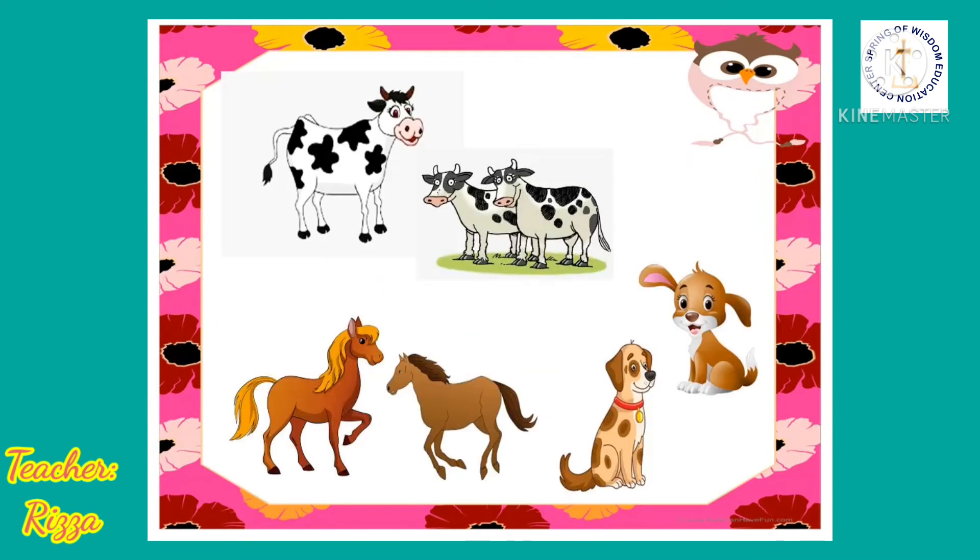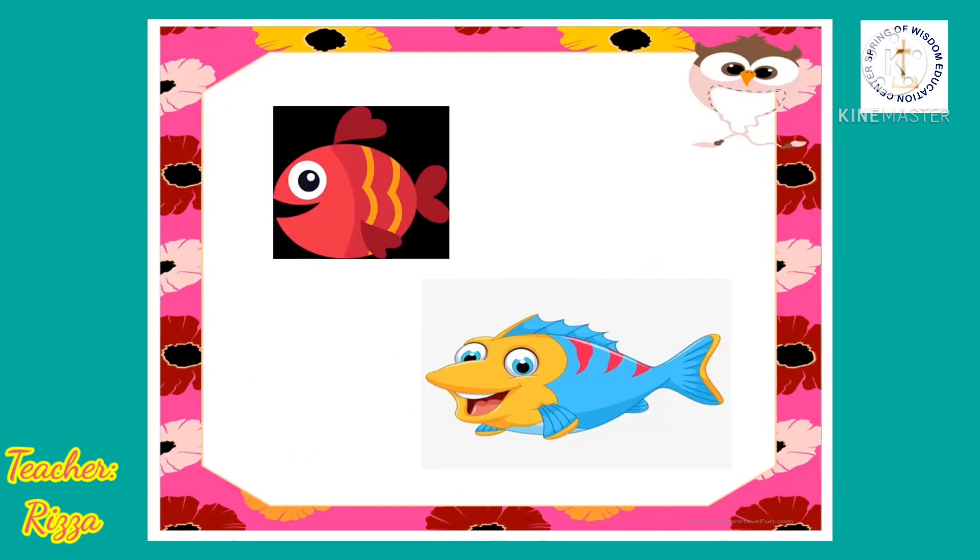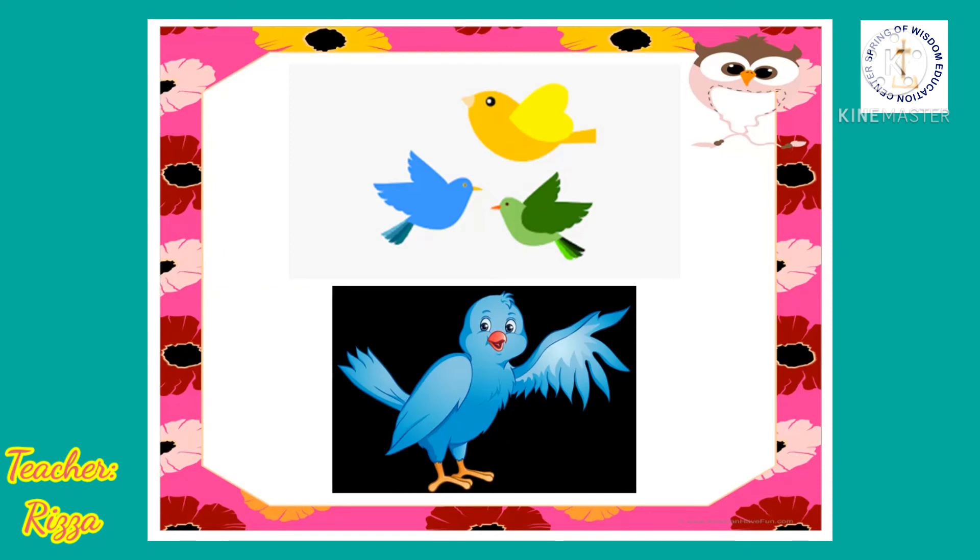Most animals like cows, horses, and dogs have heads, body, tail, and legs. Fish have head, body, fins, and tail. Birds have head, body, wings, and tail.